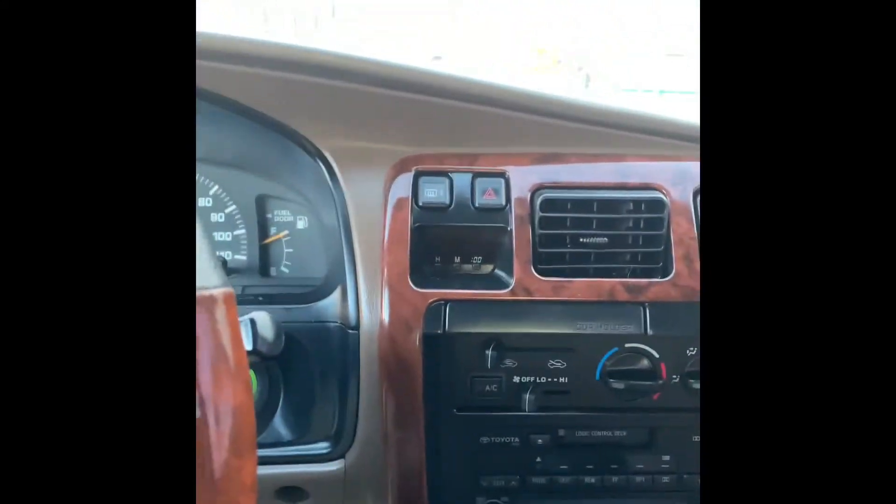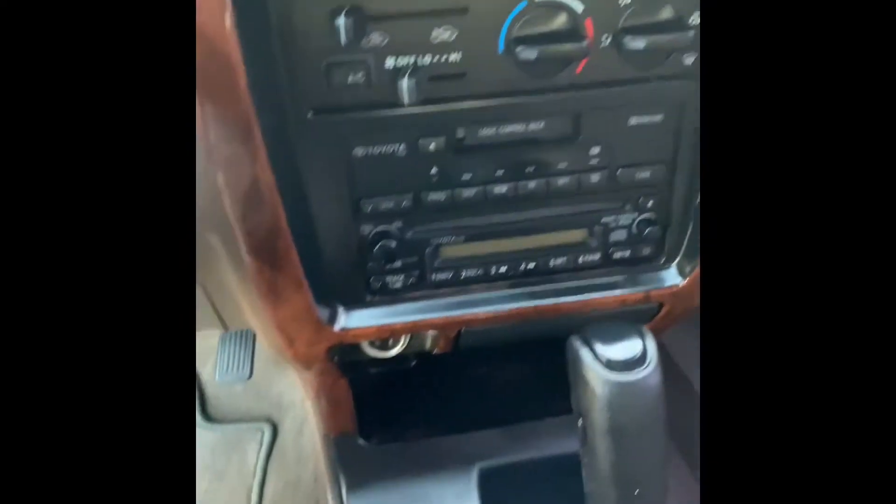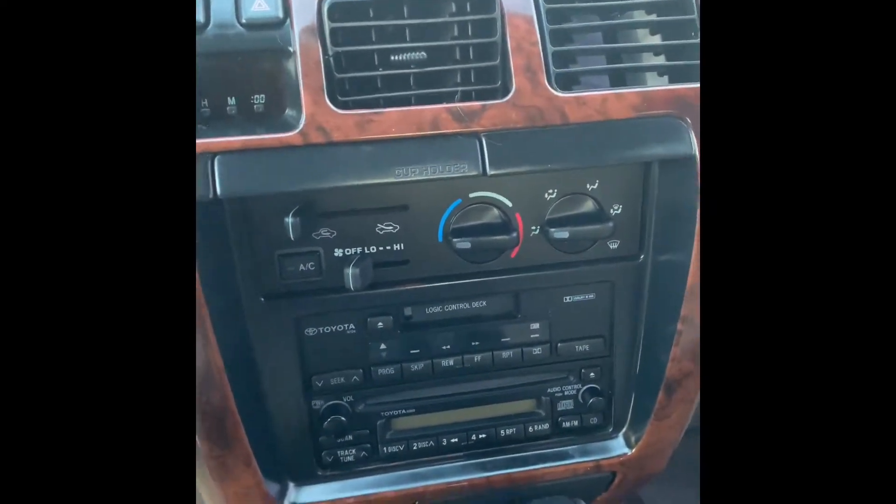Item number two to watch out for on a vehicle of this age: the sunroof tends to fail over time. Also, the seat control switches on this side are actually missing — that just happens with these older Toyotas. That would be item number two.